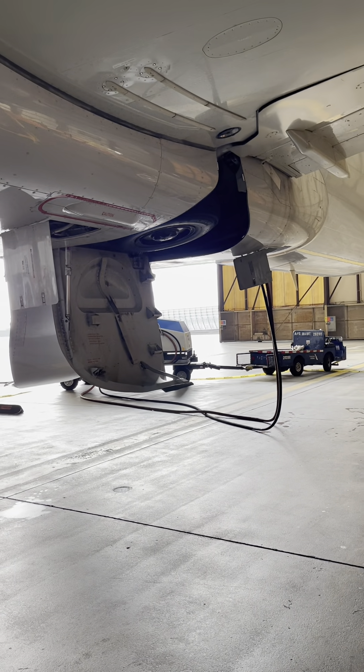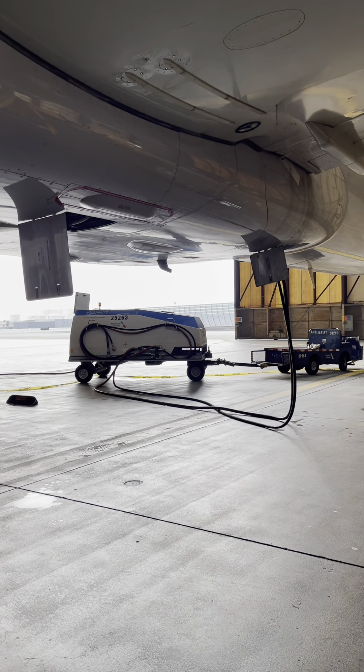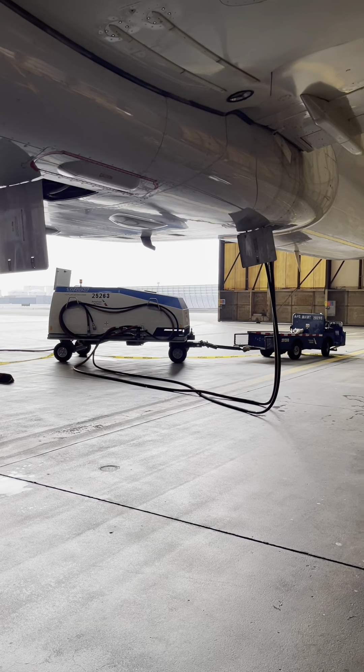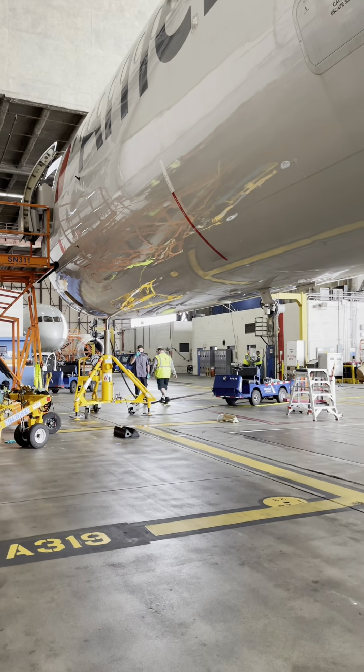And in case any of this does fail, they also have an option of a gravity drop. There's a lever in the flight deck that they can turn and it will gravity drop the wheels.